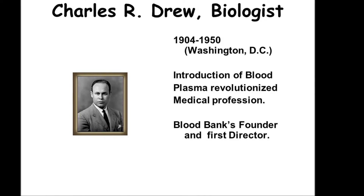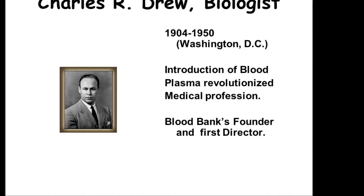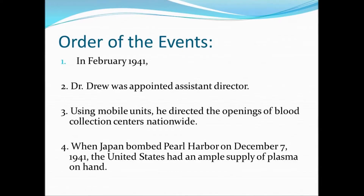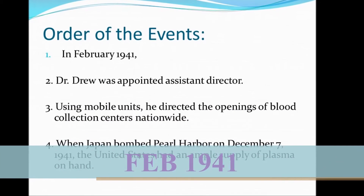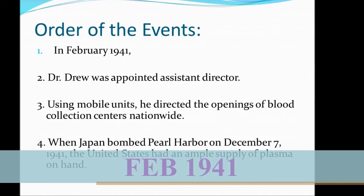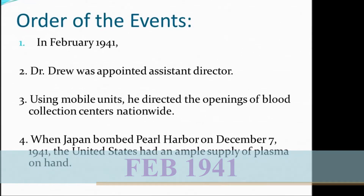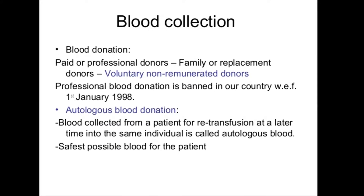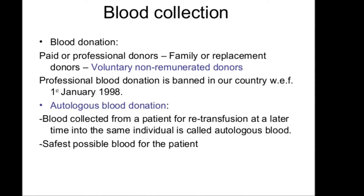allowed blood to be preserved for longer and reconstituted at a later date. In February 1941, Drew was appointed as the director of the first American Red Cross Blood Bank and launched the Plasma for Britain project, where he collected thousands of units of plasma for the British war effort.